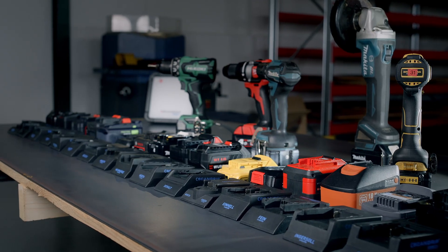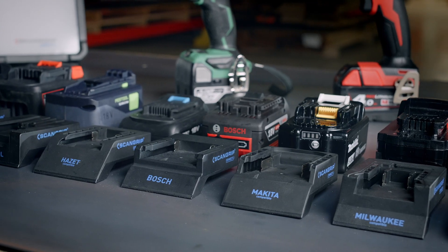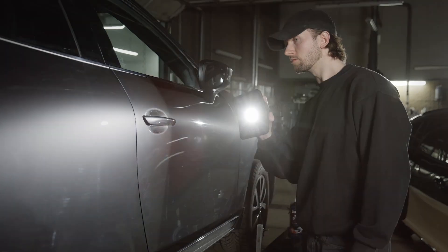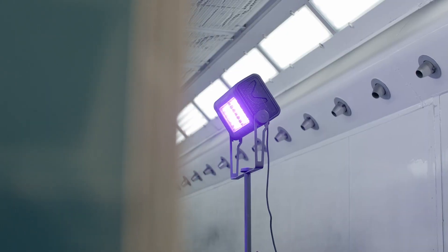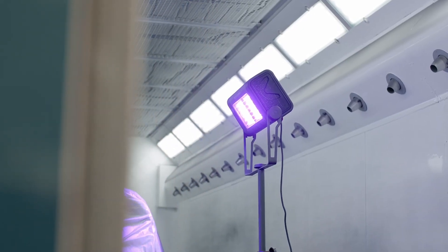You'll all know ScanGrip from the work lights and the Kinect system that we already currently have, aiming for the construction sector. What you may not know is that ScanGrip also look very deeply into the automotive sector and the industrial sector, with the UV curing lights, the colour match lights and the explosion proof lighting.